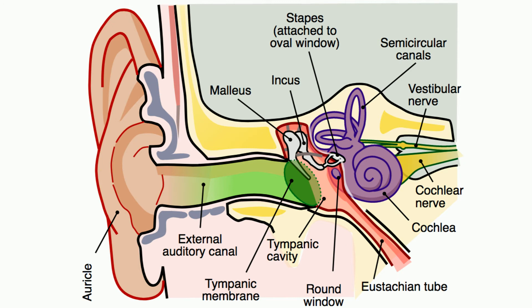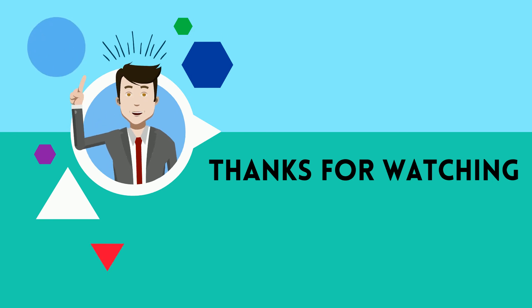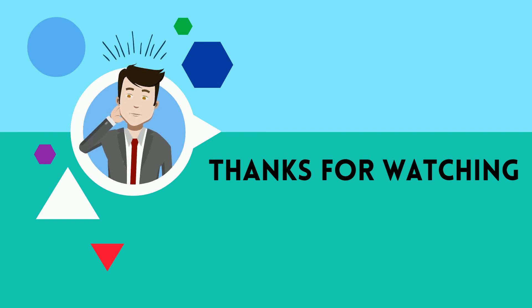If you would like to know more about our senses, this playlist will help. And as always, thanks for watching. MooMooMath uploads a new math and science video every day — please subscribe.